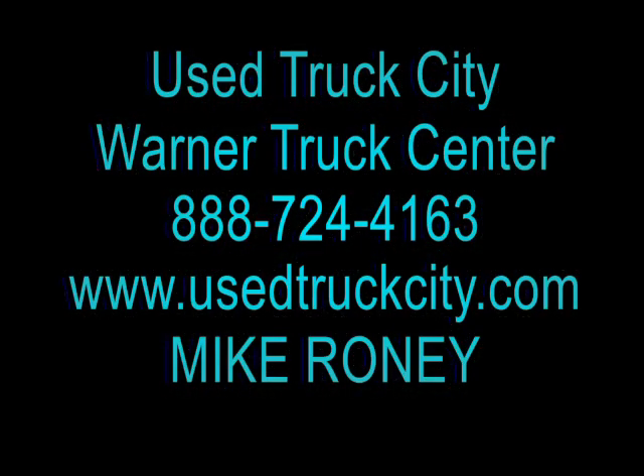Check out the website to see the individual trucks and then give us a call. We look forward to hearing from you. Have a great day.